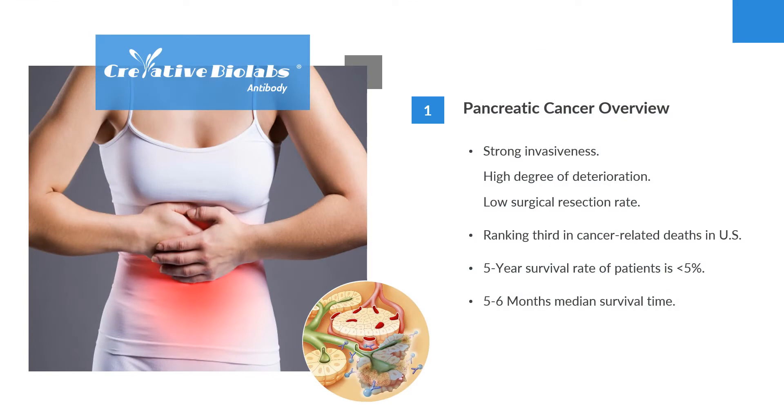The pancreas is an organ that sits behind the stomach. It has two main types of cells: exocrine cells and endocrine cells, which give rise to different types of tumors. Exocrine cancer is by far the most common type of pancreatic cancer, accounting for approximately 95% of the total.